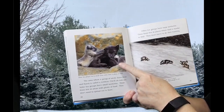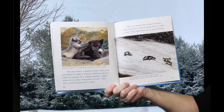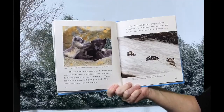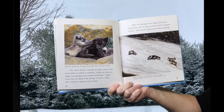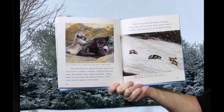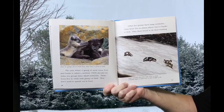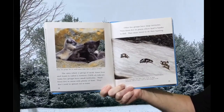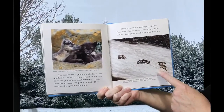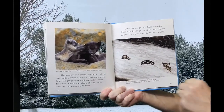Some fox groups live in small areas when there is plenty of food. The area where a group of Arctic Foxes lives and hunts is called a territory. Some fox groups have small territories because they live in areas with plenty of food and don't need to spread out to hunt. Other fox groups have large territories. These foxes live in places where food is harder to find, and they must travel to do their hunting.